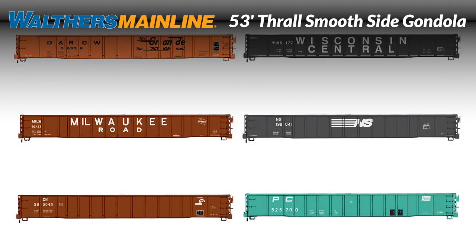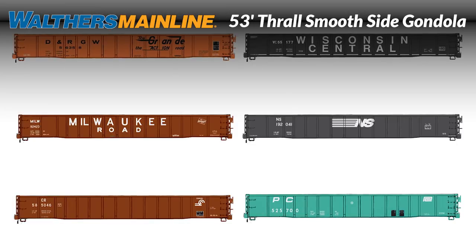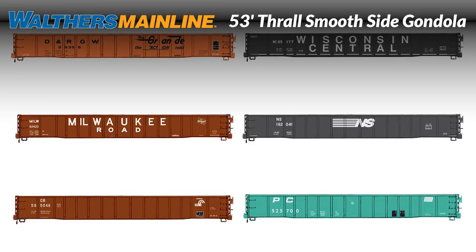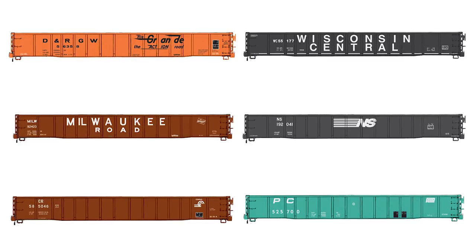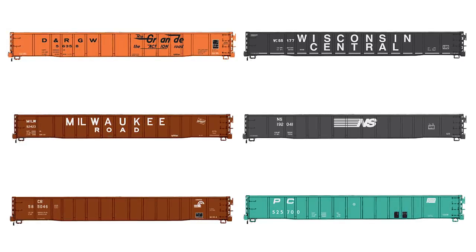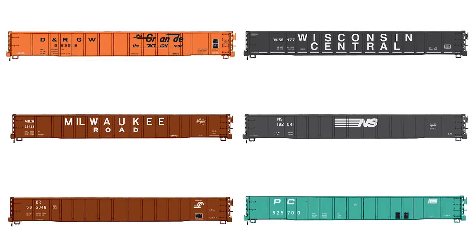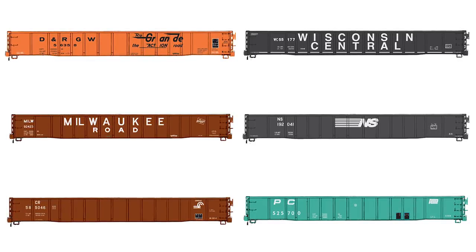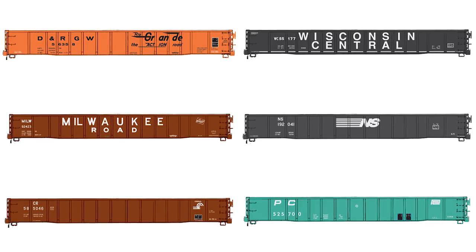Handling scrap, stone, pulpwood, metal products, and other bulk loads, these 53-foot Thrall Smoothside gondolas are a great addition to HO operations. Based on cars that first entered service in the late 1960s, the Walthers Mainline models are complete with matching racks and bulkheads for conversion to coil steel or pulpwood service, along with correct 36-inch turned metal wheel sets and Protomax metal knuckle couplers.